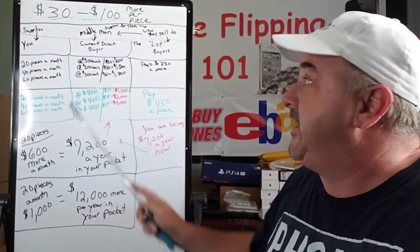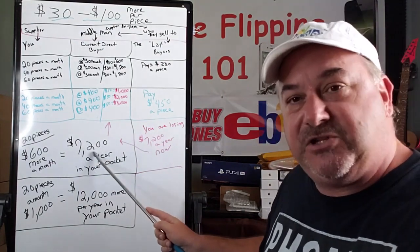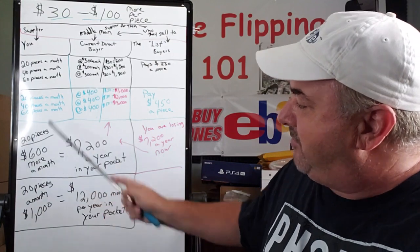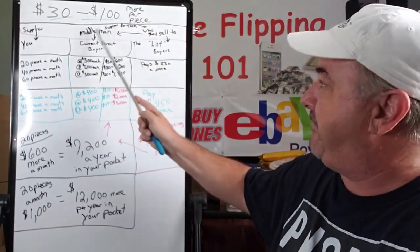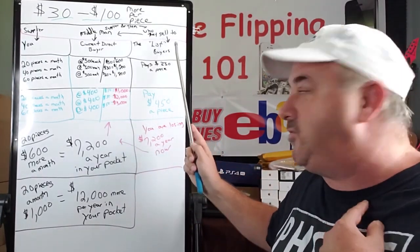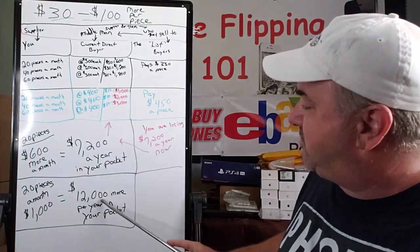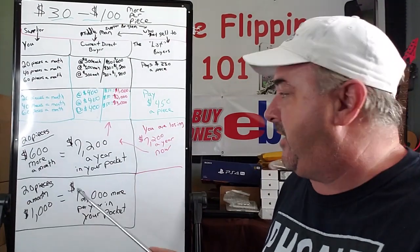That's all you have to realize — it's a simple numbers game. So would you rather give them $7,200 a year, $600 to $1,000 more a month, or bypass the middleman and sell to who they sell to? Now you have that $7,200, that $12,000, or a lot more in many situations. This is just low-end numbers.